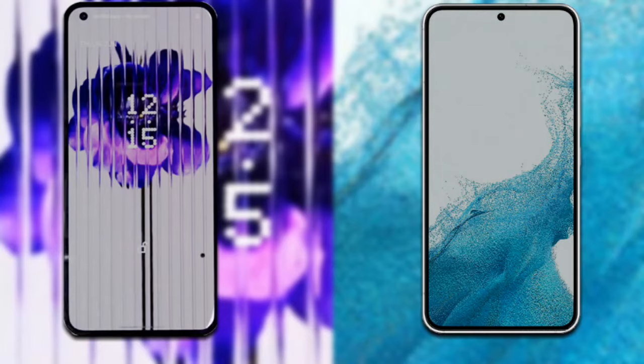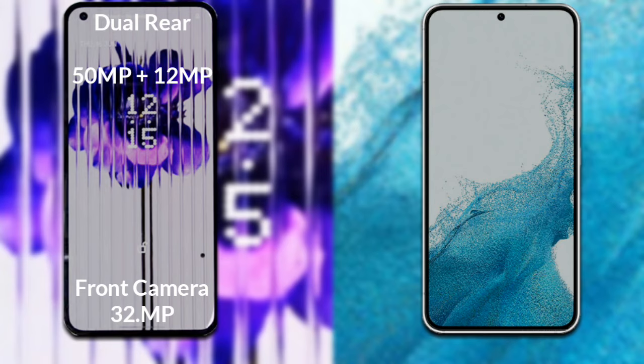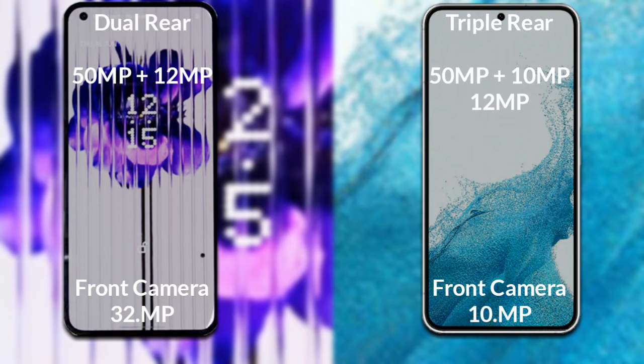Now let's compare the cameras. Nothing Phone 1 has a rear dual camera setup — the primary camera is 50 megapixels, with a secondary 12 megapixel camera, and its front camera is 32 megapixels. Samsung Galaxy S22 has a rear triple camera — the primary camera is 50 megapixels, a secondary 10 megapixel camera, and a third 12 megapixel camera, with a 10 megapixel front camera.